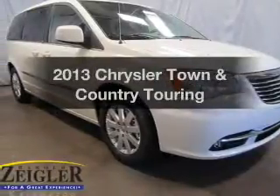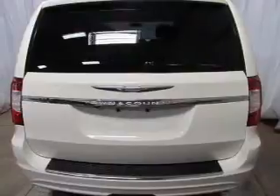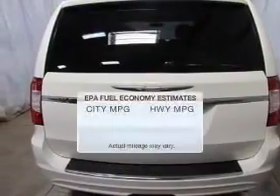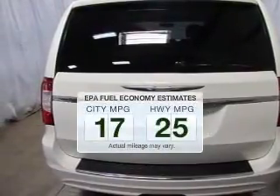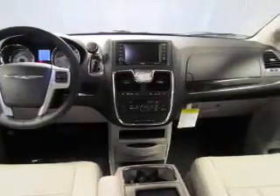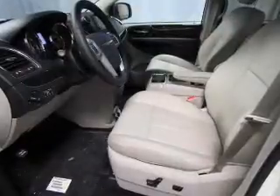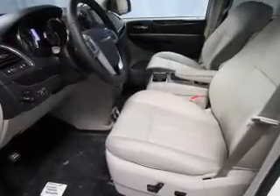Check out this 2013 Chrysler Town and Country. Travel the roads in style and comfort in this great vehicle. Better gas mileage means better long-term driving, and this ride delivers with a great low fuel consumption rate. The powertrain includes front-wheel drive with a solid six-cylinder engine connected to a smooth-shifting automatic transmission.